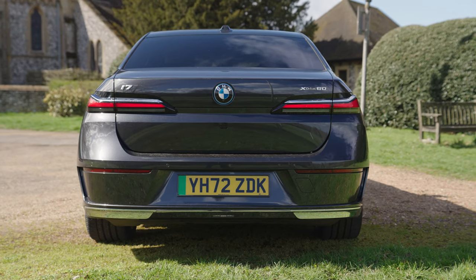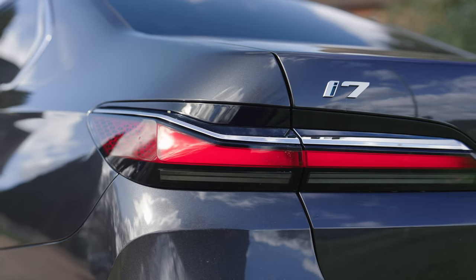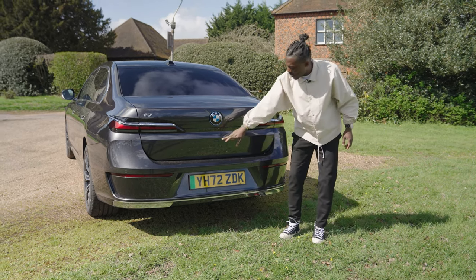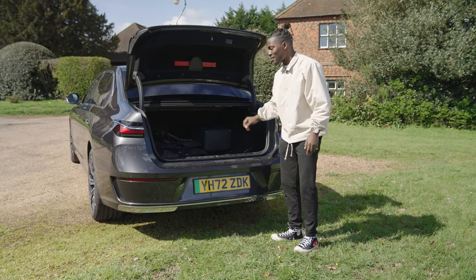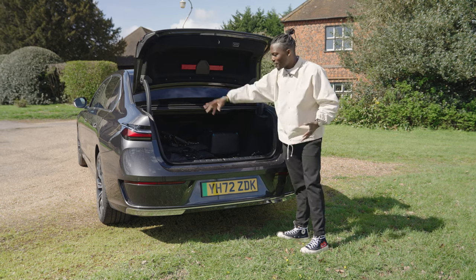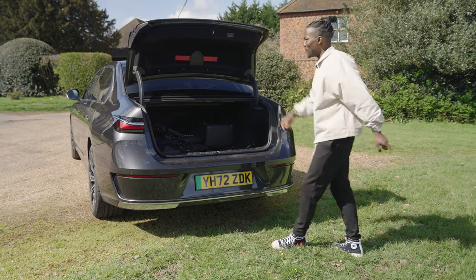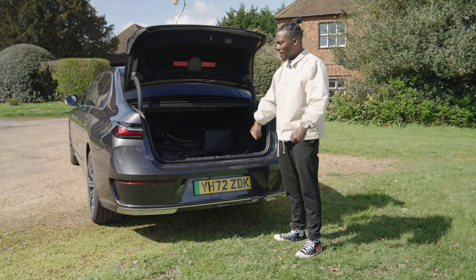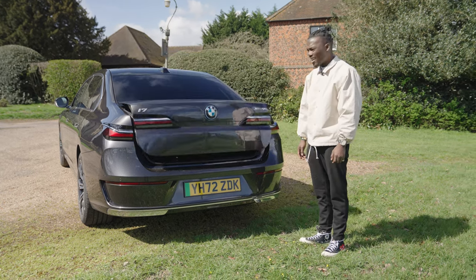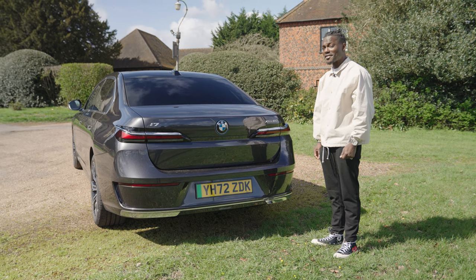Over at the back, things look very minimalist, including the tail lights. You've got the XDrive 60 logo, the BMW badge with the reverse camera, and the i7 logo. There's no exhaust gap — obviously it's an electric car — but it looks really nice. There's a flush button to open the boot, and here we have 500 liters of boot space. You can't fold the rear seats down, so this is all you get, but you get a big opening. You can also pay extra for kick-to-open, so you can use your foot to open the boot when your hands are full, with buttons to close and lock the car as well.